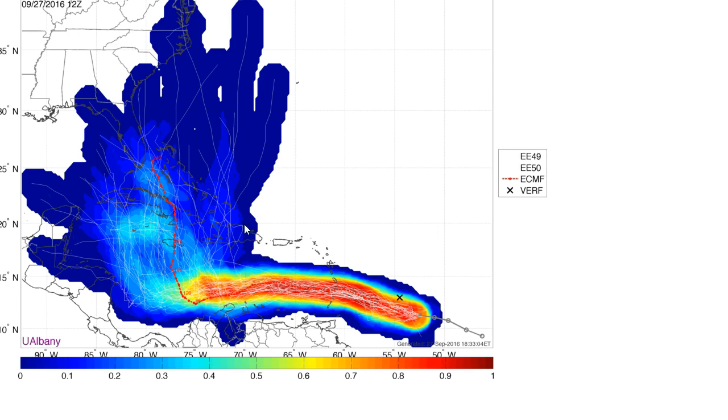The European ensemble shows some of those different possibilities. In this particular case, there is a large area that could potentially be impacted. The models generally agree on the track in the short term — it's going to get into the central Caribbean somewhere to the south of Hispaniola, just off the coast of South America. But after this point, things become very cloudy, and there's a large envelope of possible track solutions after day three and four. The long-term track out to day ten remains very, very uncertain.